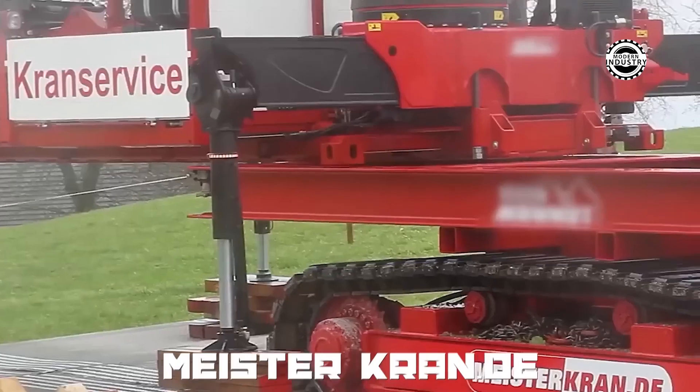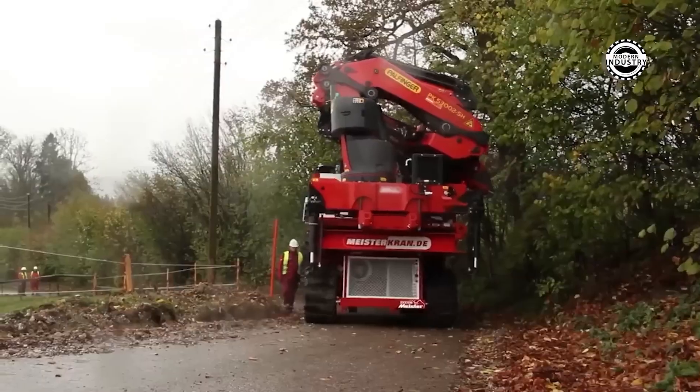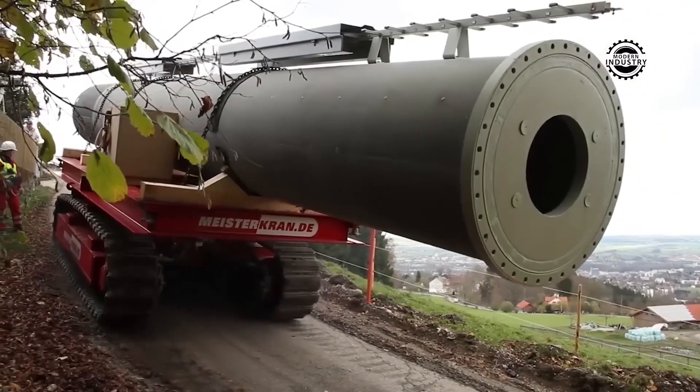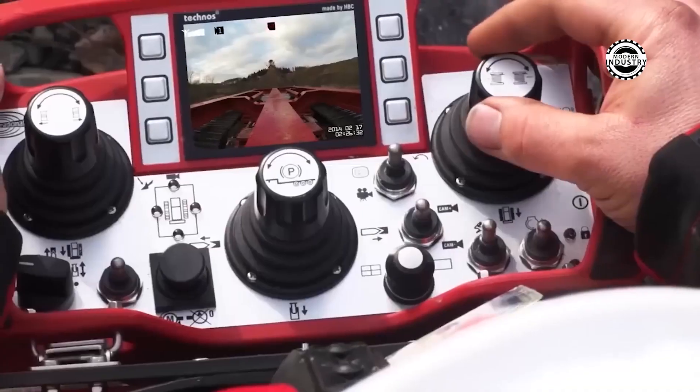The Mare Crane significantly reduces the time needed for preparation and execution of operations, like a super-fast assistant, increasing overall productivity and safety at the workplace. If you own this equipment, you are as lucky as hitting the jackpot.